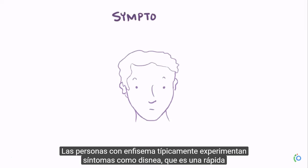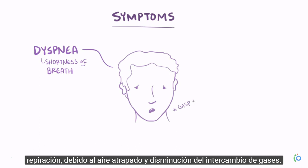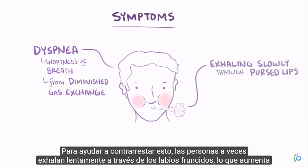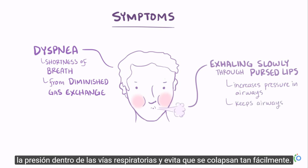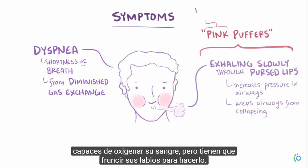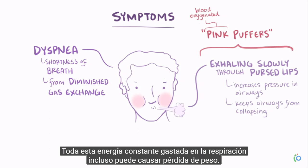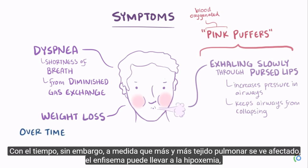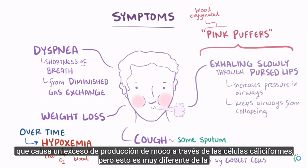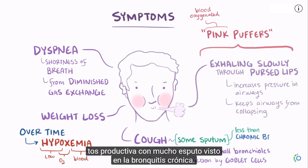People with emphysema typically experience symptoms like dyspnea, which is shortness of breath, due to air trapping and decreased gas exchange. To help counteract this, people sometimes exhale slowly through pursed lips, which increases pressure inside the airways and prevents them from collapsing as easily. This explains the nickname 'pink puffers,' since individuals are able to oxygenate their blood but have to purse their lips to do so. All this constant energy spent on breathing can even cause weight loss. Over time, as more lung tissue is affected, emphysema can lead to hypoxemia, or low oxygen in the blood. There can also be a cough with a small amount of sputum from inflammation in the small bronchioles that causes excess mucus production via goblet cells, but this is very different from the productive cough with lots of sputum seen with chronic bronchitis.